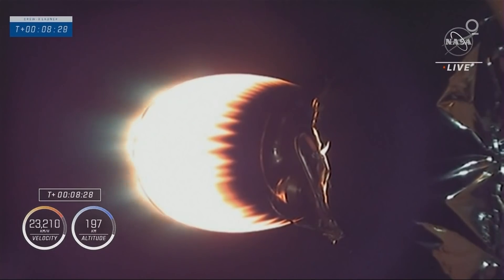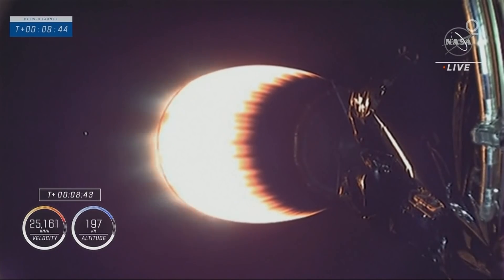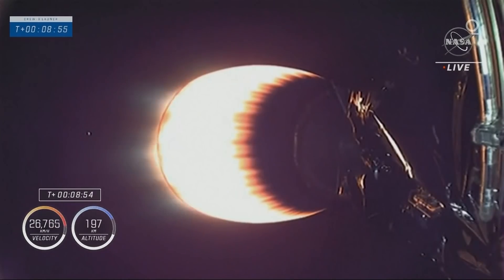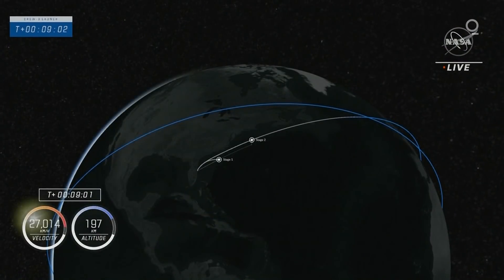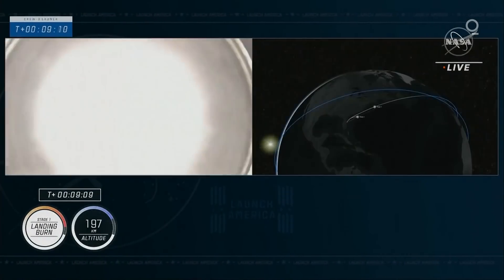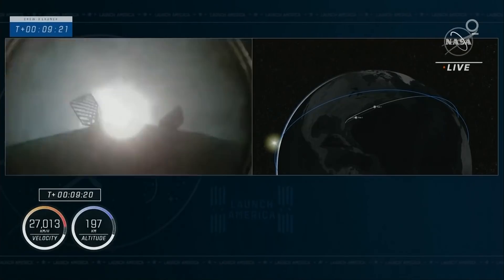Stage 2 in terminal guidance. Stage 1 is transonic, decelerating as we prepare for entry. Attention is right now on stage 2 as we get ready for shutdown. Stage 1 landing burn. Dragon SpaceX nominal orbit insertion. The second stage has done its job — our Crew-3 astronauts have been delivered into orbit.